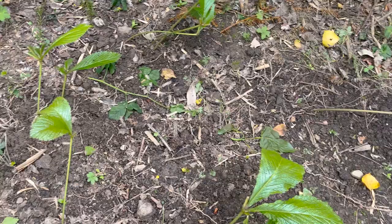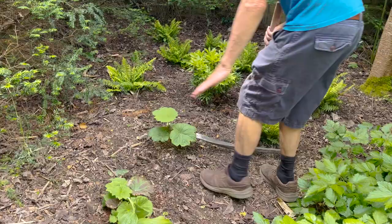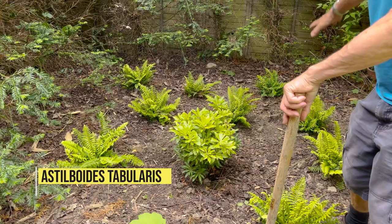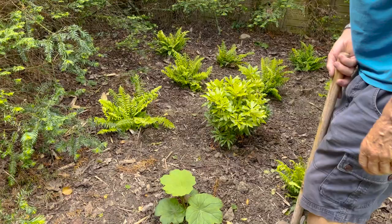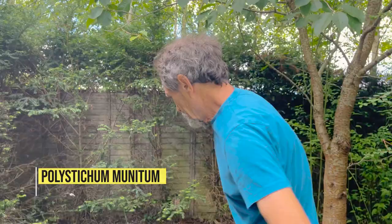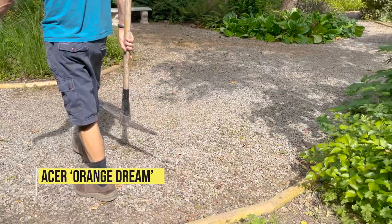We planted some rogersias and Solomon's seal over here. Over there we planted two large plants — they're going to be massive. And in the darkest corner, just restful ferns. I've never grown that fern before — I think it's a polystichum of some sort, but it's just restful. Then there's a forest flame and an acer. Just bark that over and it's finished.